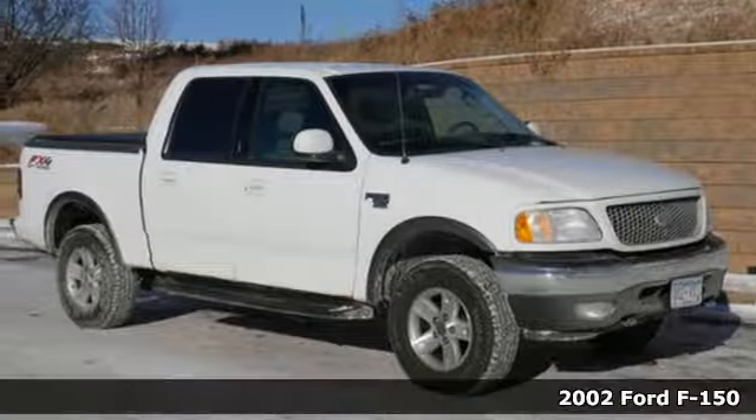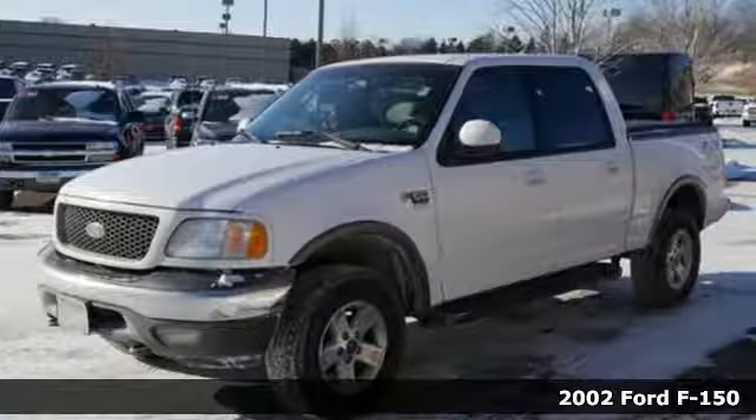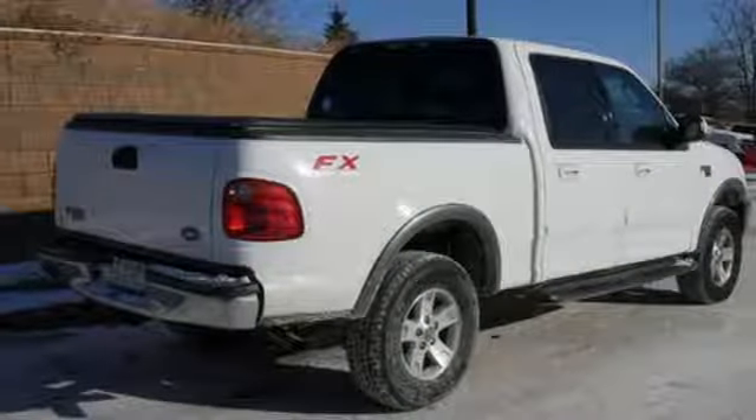Here's a 2002 Ford F-150. This rugged, full-size pickup gives you a powerful engine and keeps you safe with features like four-wheel anti-lock brakes, dual airbags, and an anti-theft system. This F-150 is a truck that can do it all. See it for yourself today.